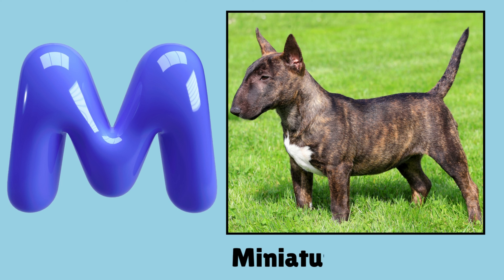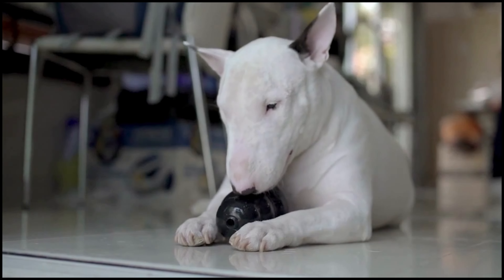M. Miniature Bull Terrier. Miniature Bull Terrier.